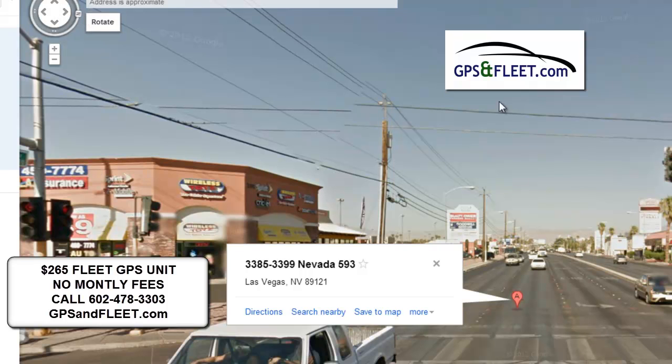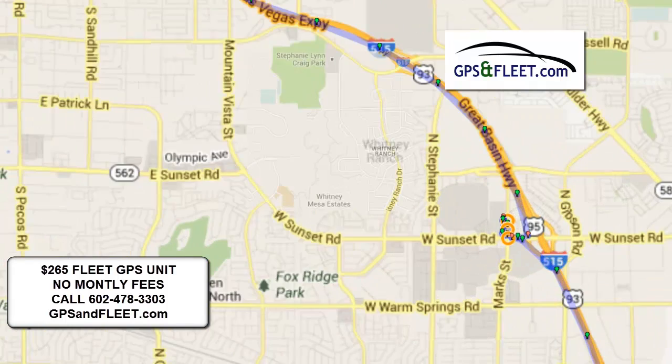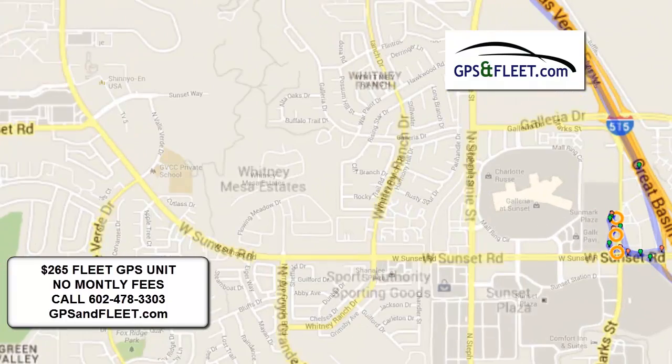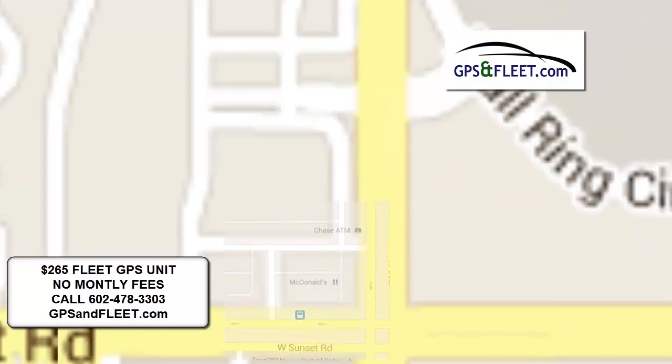Obviously this is not a real-time picture, but you can certainly do a 360 view. As you can tell, this is Las Vegas. And then these yellow circles indicate when the car was turned off and on during this period of time.